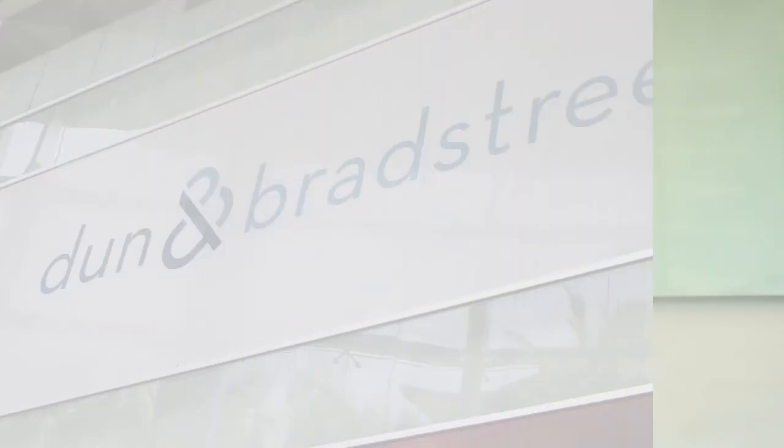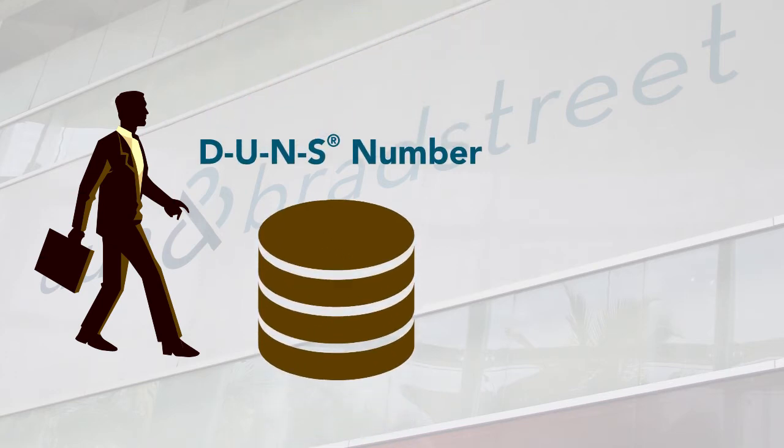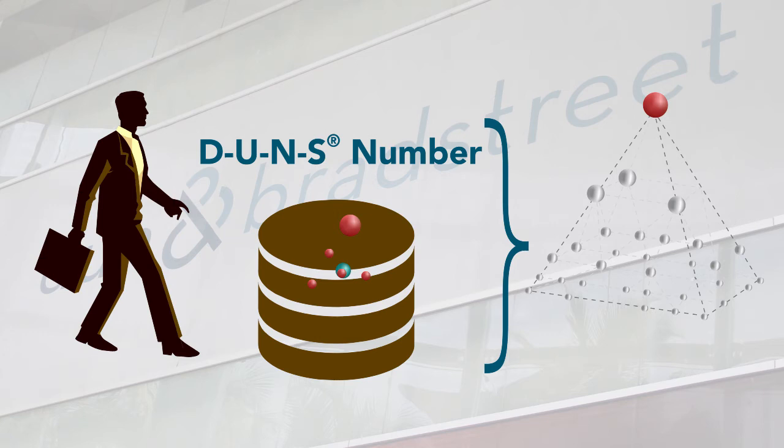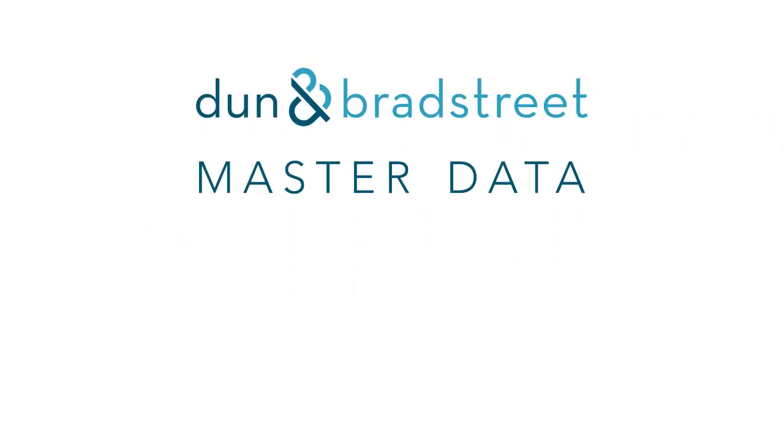So when a master data management client comes to us, we simply populate our DUNS number into the client database. That way the client always knows those entities have this kind of architecture within our database and where the related entities are. As far as we're concerned, with D&B master data you have the data that you can trust, wherever and whenever you need it.